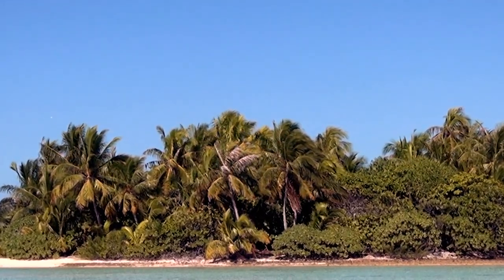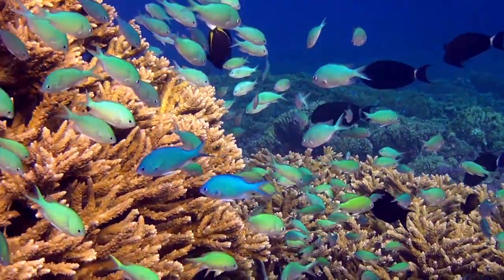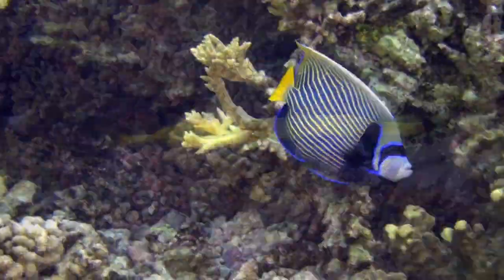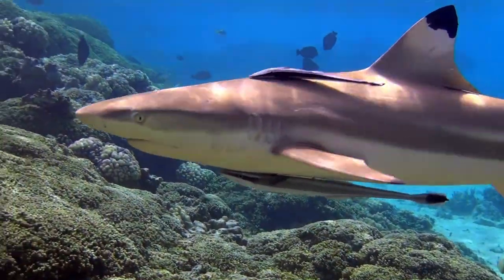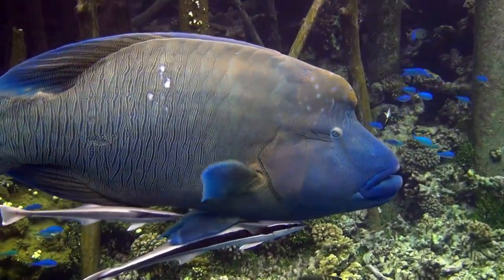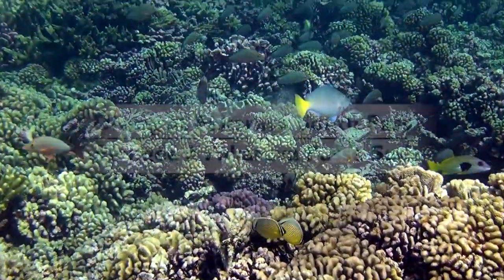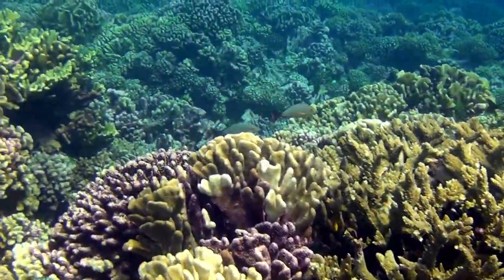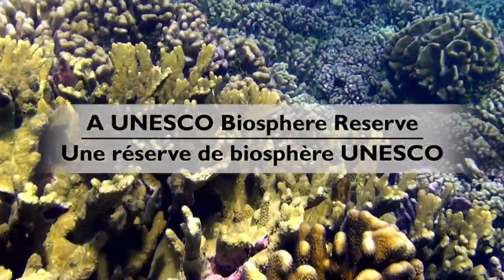Below the surface of this Polynesian tropical paradise lies another world of incredible beauty, full of surprises, mysterious inhabitants, unforgettable encounters, and unusual friendships. Welcome to the South Pass of Fakarava in French Polynesia. Come explore with me this unique UNESCO biosphere reserve.